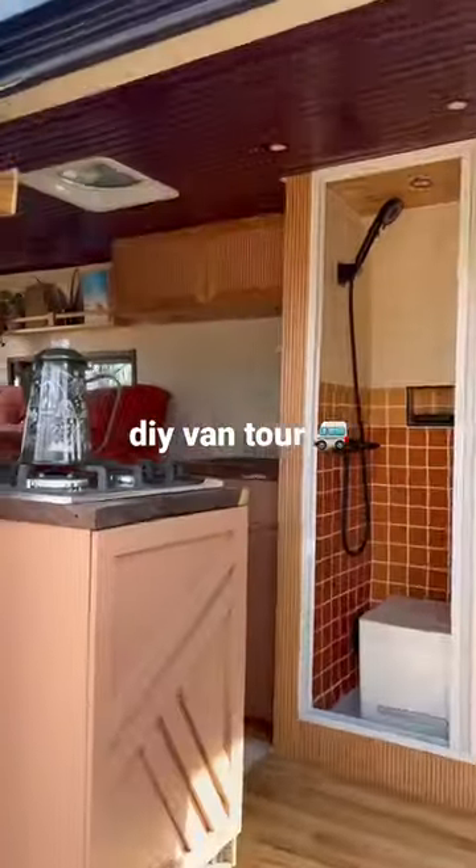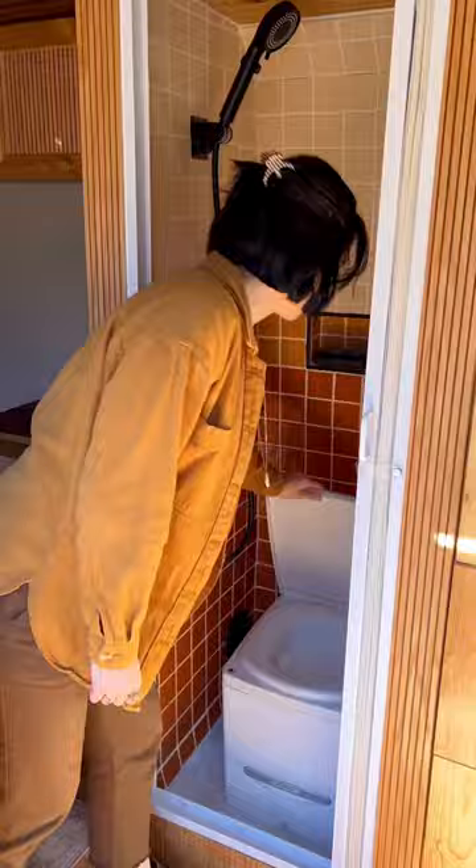Here's a 60-second tour of our DIY van. When you first walk in, you'll notice our shower and toilet combo. This is a Cuddy composting toilet that can easily be removed to shower.